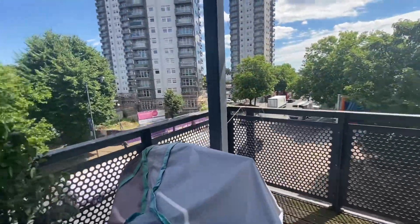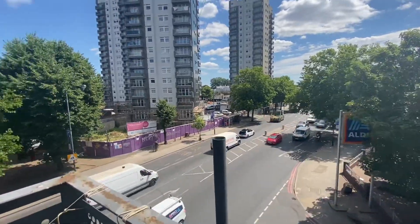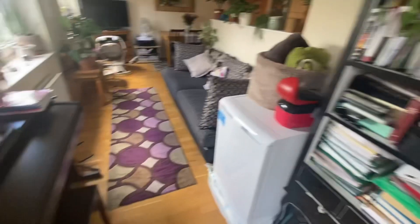We will now proceed onto the balcony. As you can see, this is located on a very busy road which is Old Kent Road. However, the property doesn't really suffer with noise problems. You can also see there's a supermarket right in front of the property, which is Audi supermarket, which is very convenient.